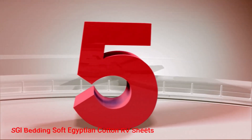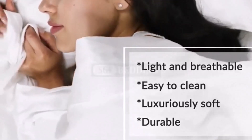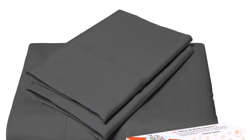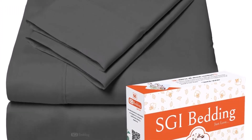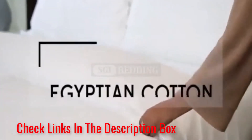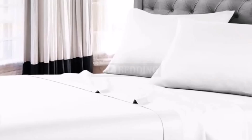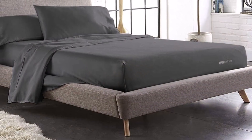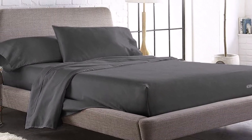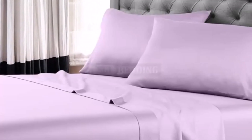Number 5: SGI Bedding Soft Egyptian Cotton RV Sheets. SGI Bedding's Super Soft Egyptian Cotton RV Sheets are one of the more breathable options on our entire list. This aspect comes from its usage of premium quality Egyptian cotton to ensure air can pass through it easily. As a result, it'll help your body remain cool and sweat-free throughout the night, making these sheets a perfect fit for people who intend on traveling during the summer months. Several other issues like shrinkage or piling won't happen because of their durability.